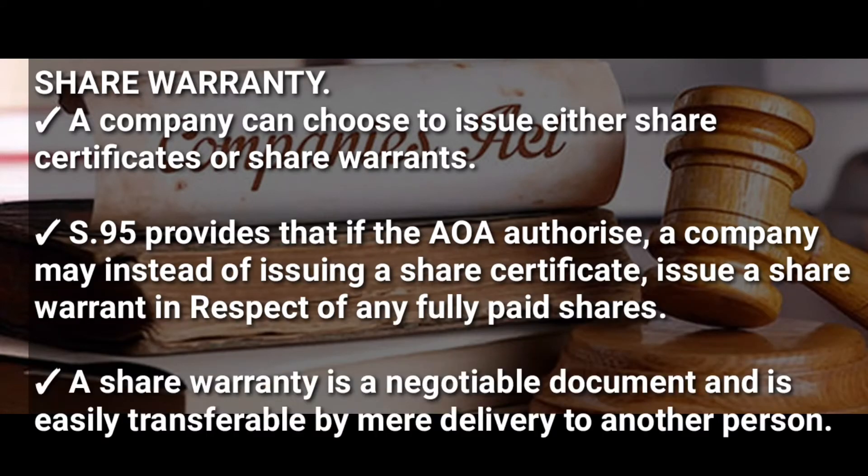A company can choose to issue either a share certificate or a share warranty. According to Section 95 of the Companies Act, if the Articles of Association authorize it, a company may instead of issuing a share certificate, issue a share warranty in respect of any fully paid shares. A share warranty is a negotiable document that is easily transferable by mere delivery to another person.